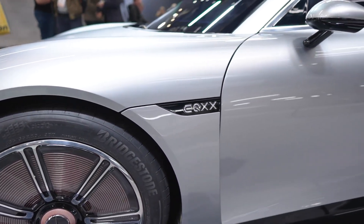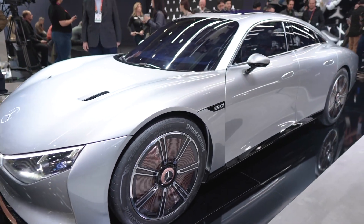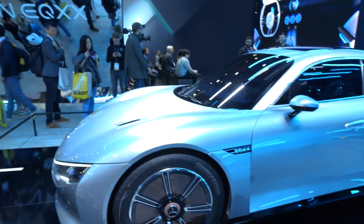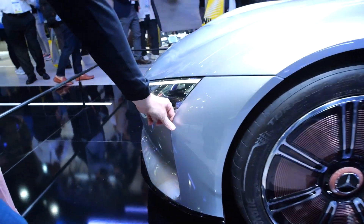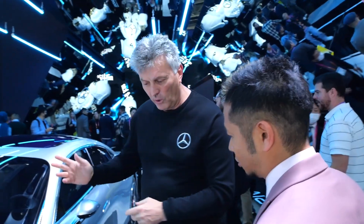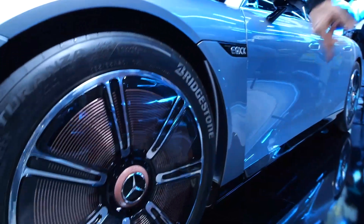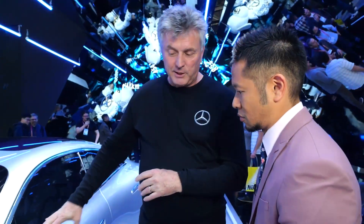You've learned so much from the EQS models — can you talk about some of the tech features and advancements here? Let's start with aerodynamics because it's very important. When you look at the front of the car, the diffuser is very important for aerodynamic performance. Normally you have great turbulences at the wheel, so there are very specific details addressing that.